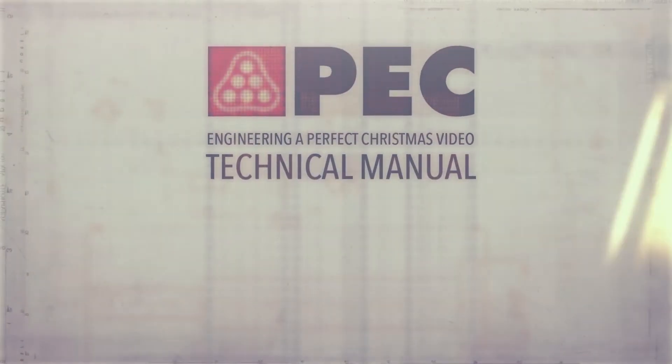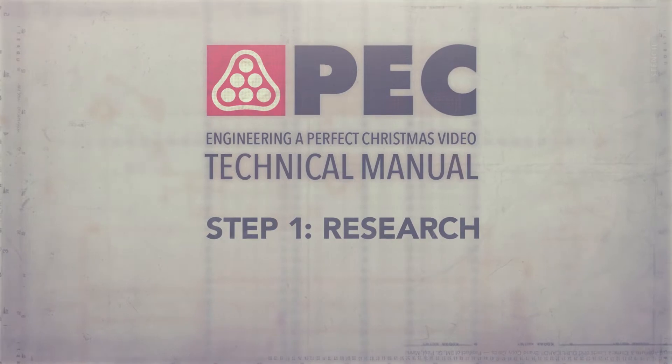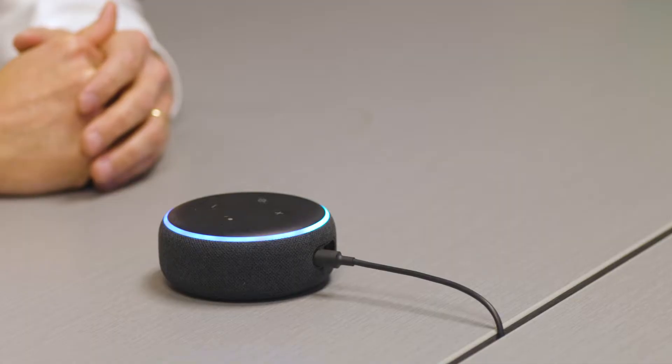Step one: it is important to conduct the most up-to-date research. Okay team, what's trending online? Alexa, what's the hottest trends of 2019? Sorry, I'm not sure about that. Let's just Google it. Hey, what's going on in here? Are you guys in here just watching YouTube videos? We're doing important research for the holiday video. I love my work.